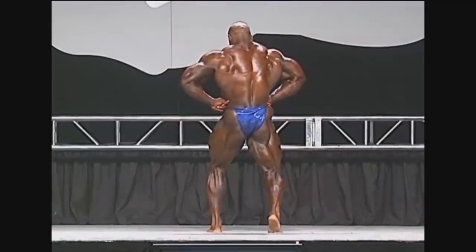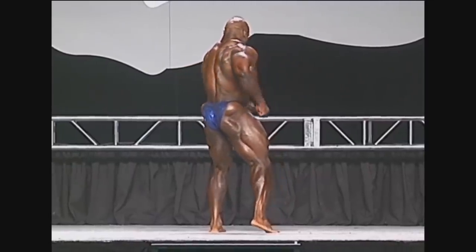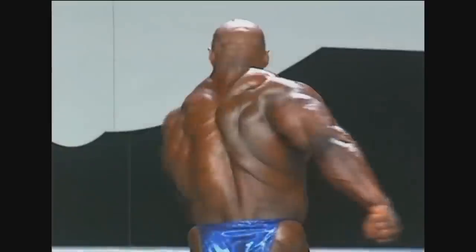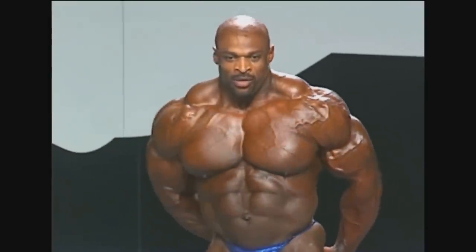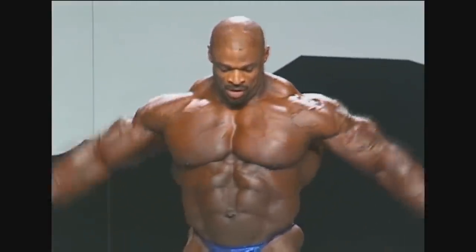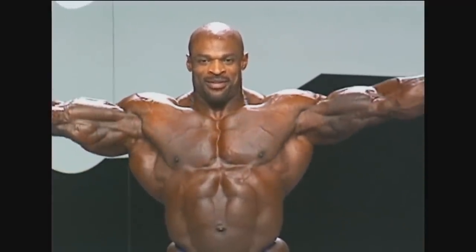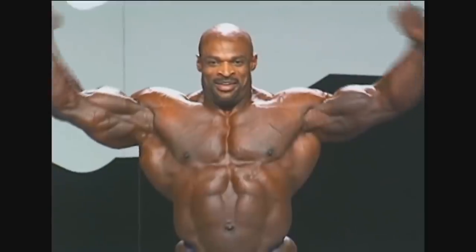The balance and the symmetry is definitely not there. He lost a lot of calf size, arm size, and his stomach got even more distended. His chest started sort of melting, hanging there. His lats also look asymmetrical a little bit, and they're also melting into the arms. The biggest imbalance is with his arms.